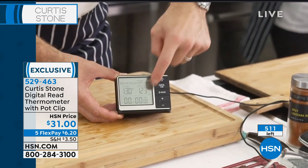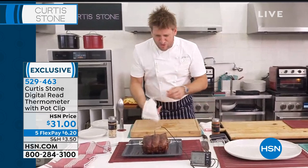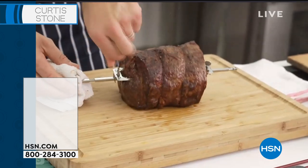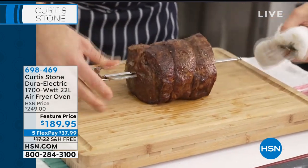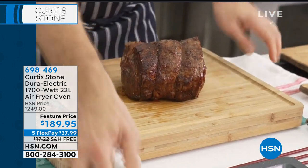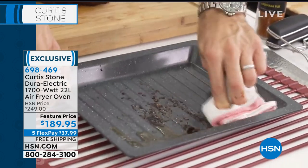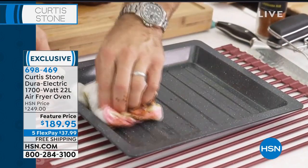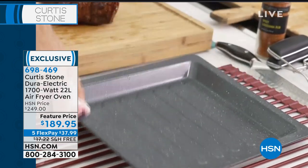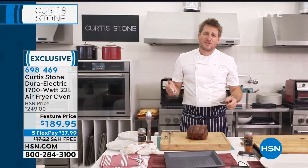When it gets to 130°F, the probe will beep and tell you when it's ready. This is a little rare but that's okay with me. In the very center will be the rarest part; on the edges a little more medium rare. Now for the Dura Pan drip tray — after cooking there's a little mess — all we do is wipe through it and it's spotless, looking like it just came out of the box with just a couple of wipes.